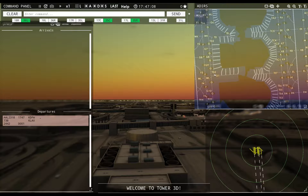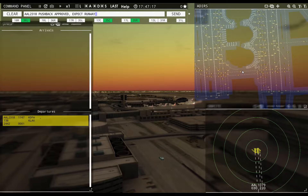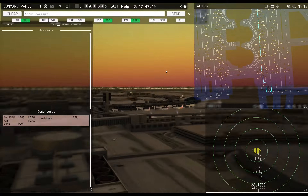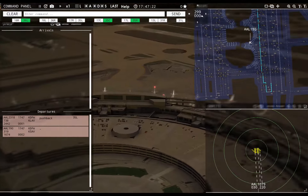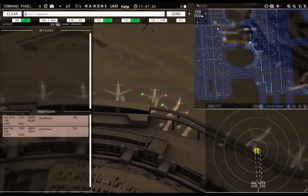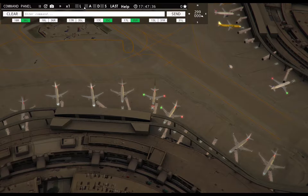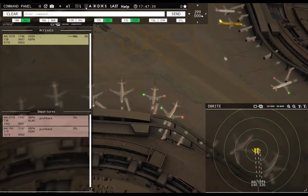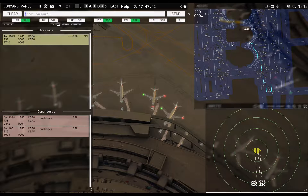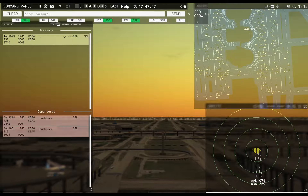American 2318 requesting push and start. Pushback approved, expect runway 35 left, ground 35 left. American 190 requesting push and start. Pushback approved, expect runway 35 left, ground 35 left. American 1079 tower, runway 36 left — cleared to land, runway 36 left, American 1079.